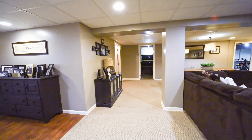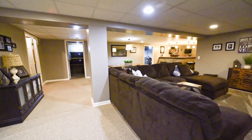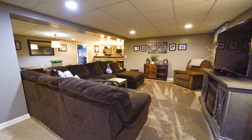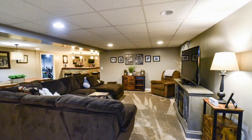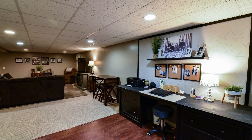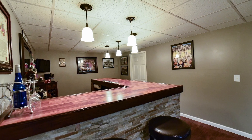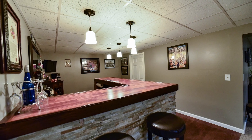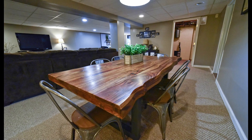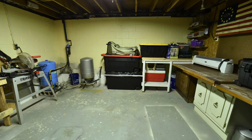Transitioning to the finished basement is yet another extraordinary highlight of the home. Professionally waterproofed by Basement Waterproofing Inc. in 2011, it shows integrity and offers peace of mind. Finished and designed with the thought of convenience, practicality, entertaining, and familial fun — currently used as an office space in addition to a dining space, with a custom-designed built-in bar area where memories are made. Storage and potential for additional finished space exists and is open to creative design.